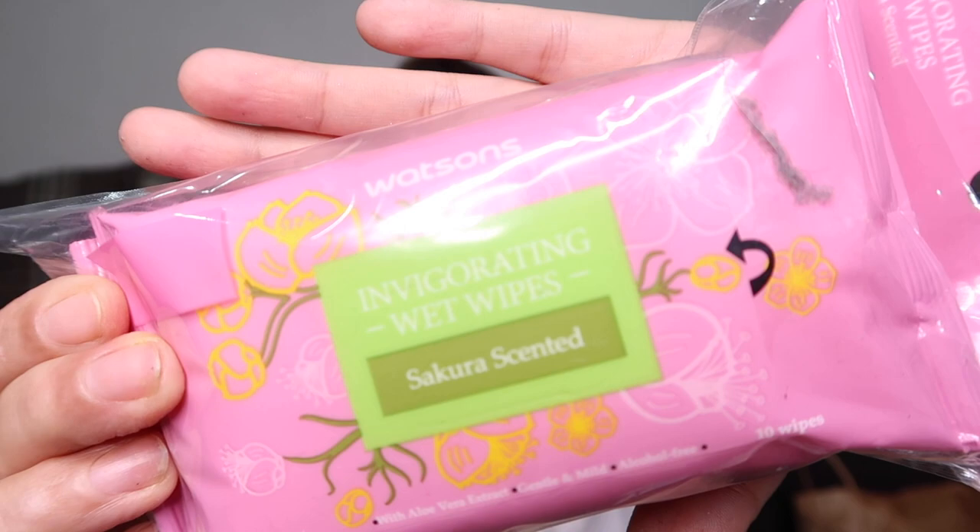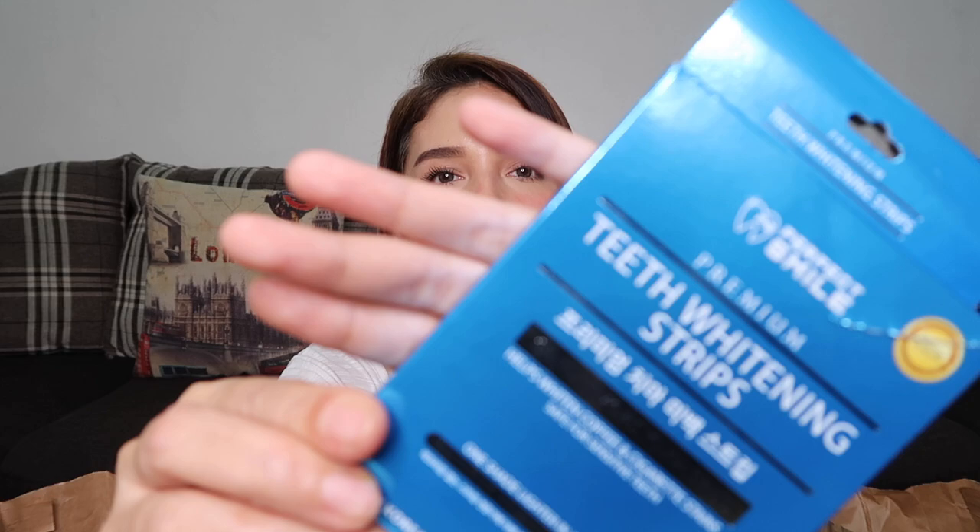The next product we have here is the Perfect Smile Premium Teeth Whitening Strips. This is good for 7 days. I always see this with other YouTubers and they said it's effective, so let's try it out. Ngayong quarantine, we have time to try these products. This costs 299 pesos.